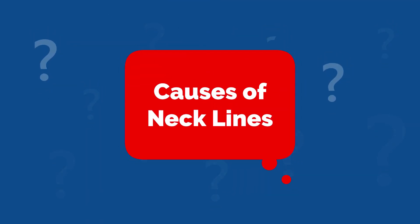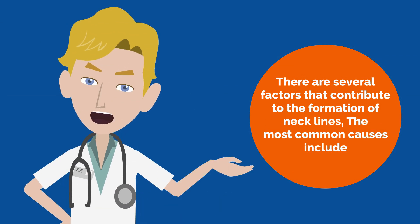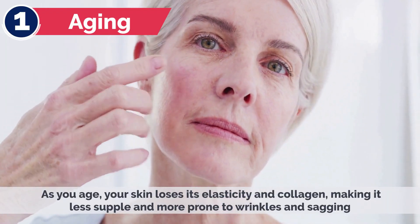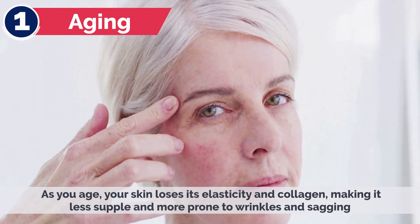There are several factors that contribute to the formation of necklines. The most common causes include: 1. Aging — as you age, your skin loses its elasticity and collagen, making it less supple and more prone to wrinkles and sagging.